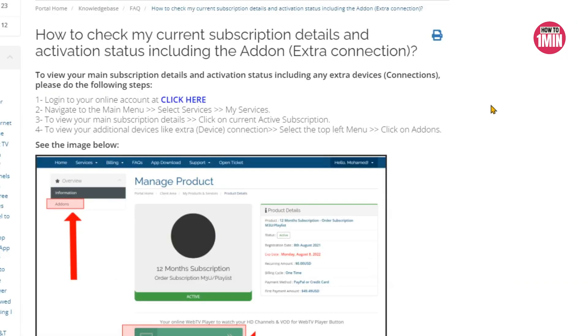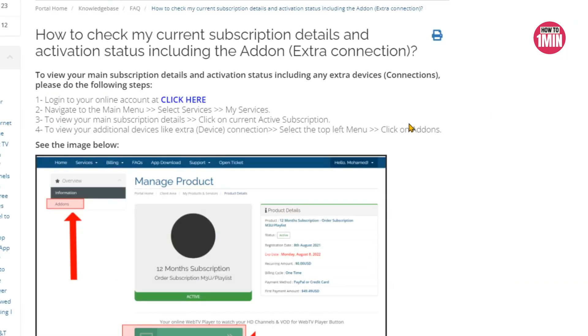The eighth solution is to verify your IPTV subscription. Check your account status by logging into your IPTV provider's website, and if necessary, update your payment information.